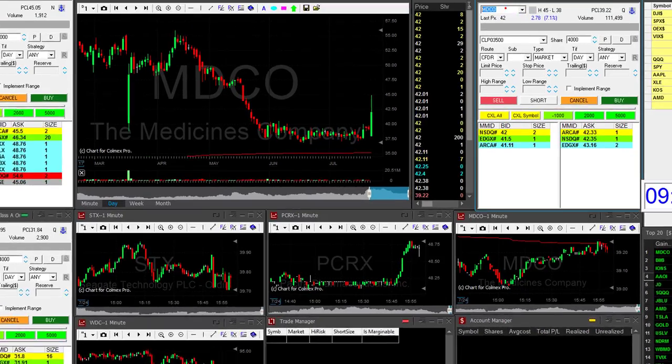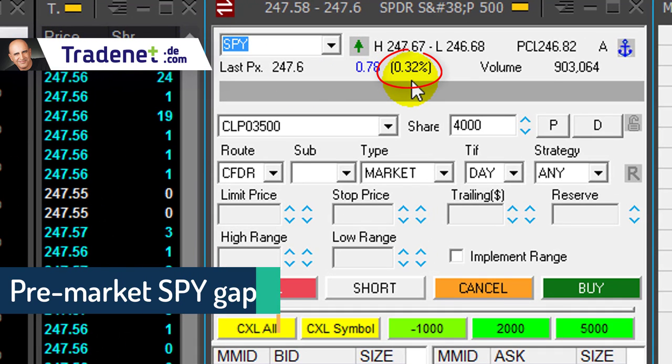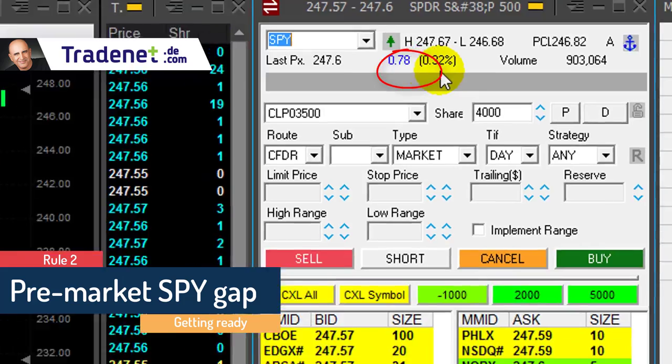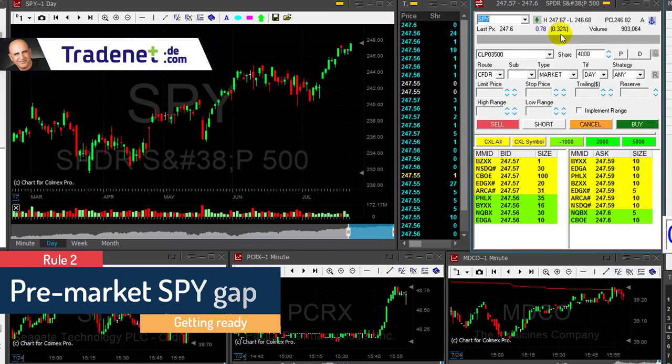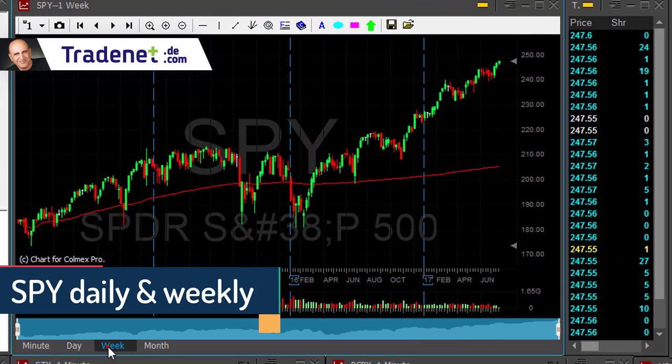Then I take a look at the pre-market SPY, which is traded pre-market. As you can see, it's up 0.32%, so the market will start up today with a gap up, and it's very important for me to know that.